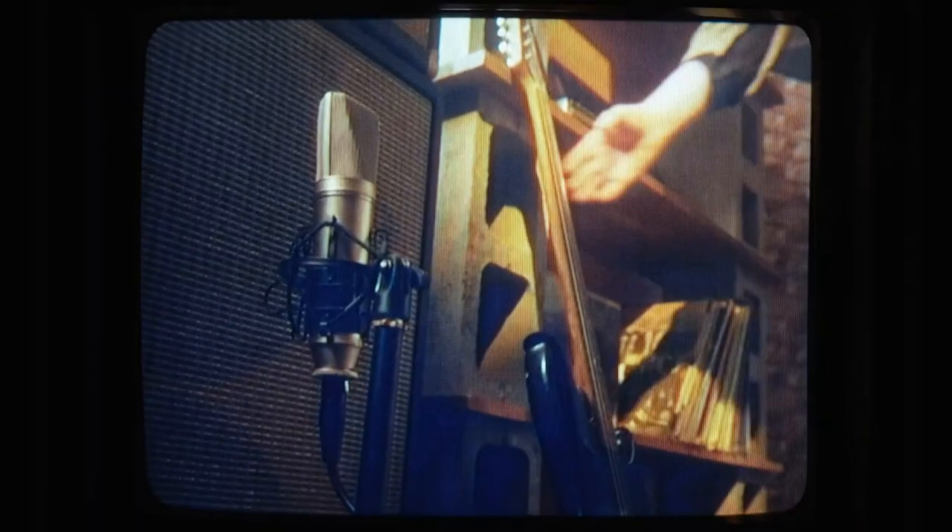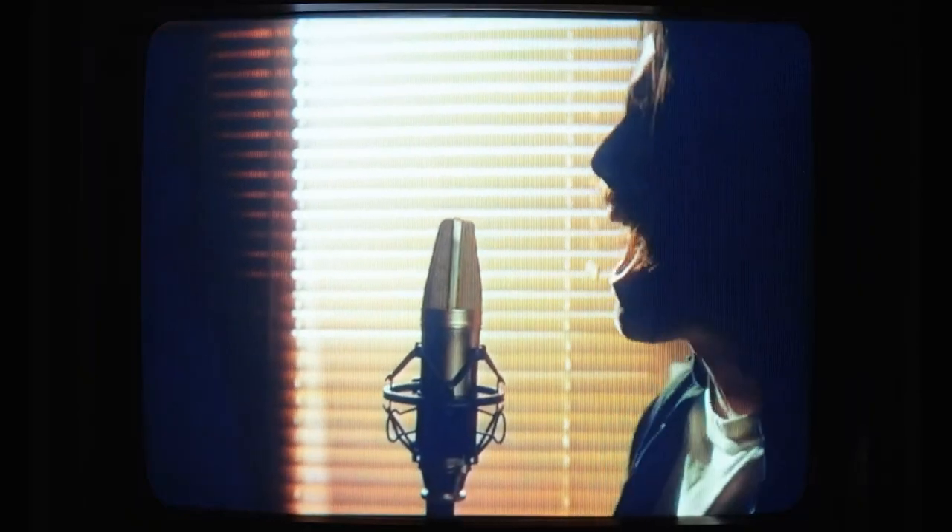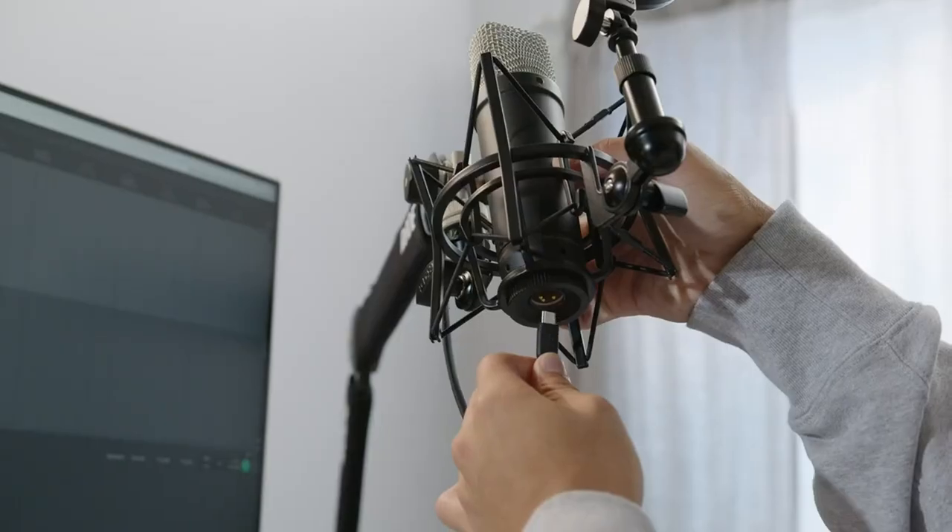This is a revolutionary large diaphragm studio condenser microphone that fuses the classic sound of the iconic Rode NT1 with cutting-edge technology. We've packed a bunch of incredibly powerful next-generation features into this mic, including XLR and USB connectivity, a 32-bit float digital output, advanced digital signal processing, and more.